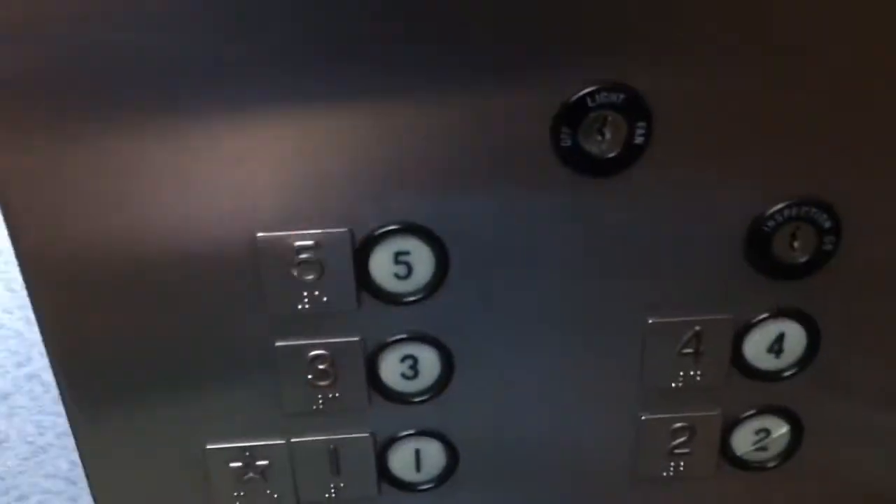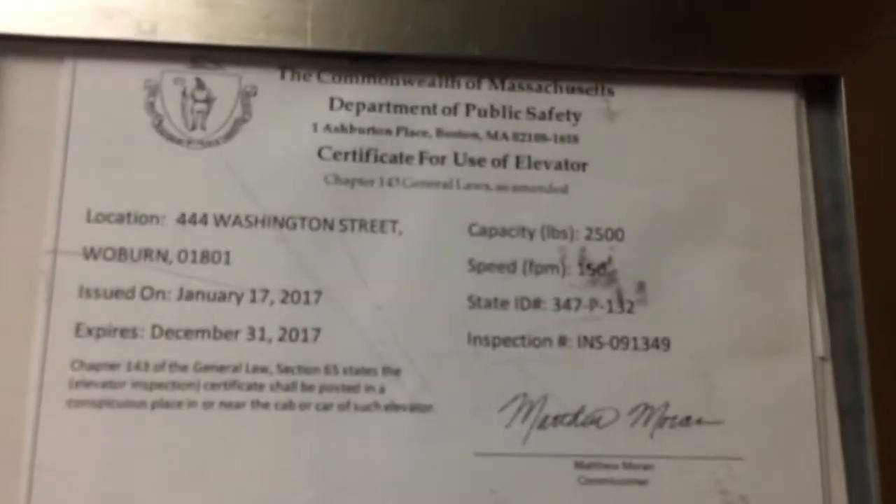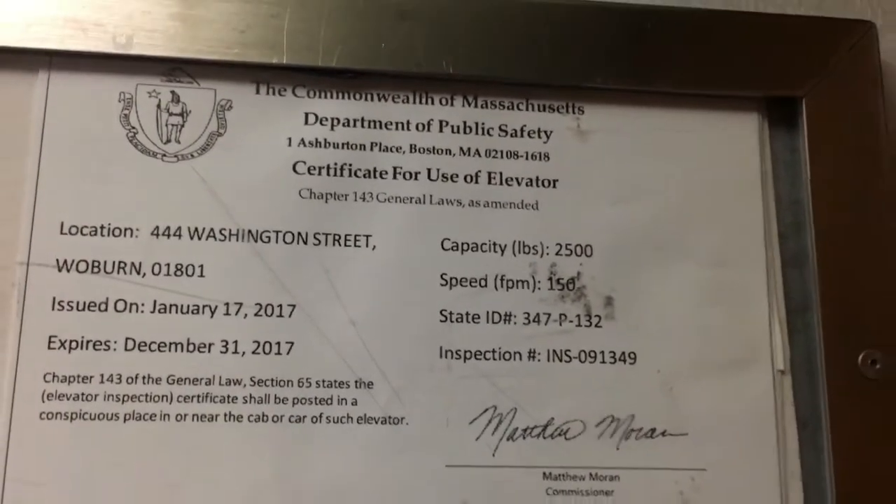Very nice for Dover. Basic office building elevator, nothing special. There are the buttons. There's the phone. 150 feet per minute, 2500 pounds of capacity.